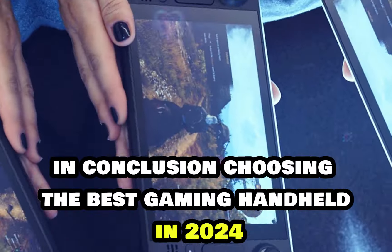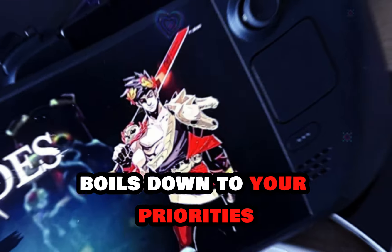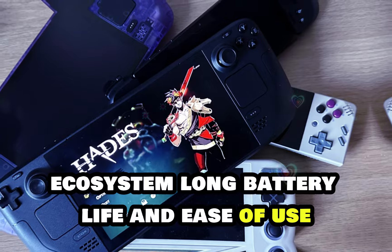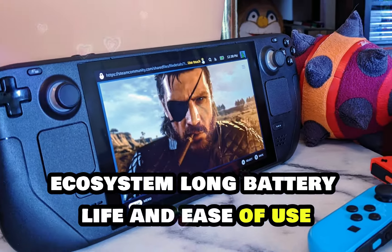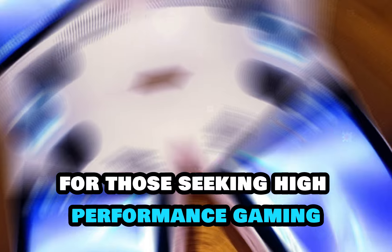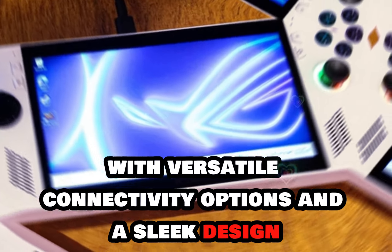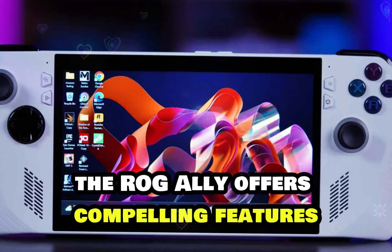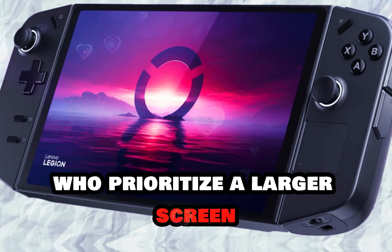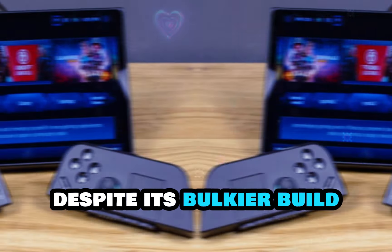In conclusion, choosing the best gaming handheld in 2024 boils down to your priorities. If you value seamless integration with Steam's ecosystem, long battery life, and ease of use, the Steam Deck OLED is an excellent choice. For those seeking high-performance gaming with versatile connectivity options and a sleek design, the ROG Ally offers compelling features. Meanwhile, the Legion Go caters to gamers who prioritize a larger screen and immersive gaming experience, despite its bulkier build.